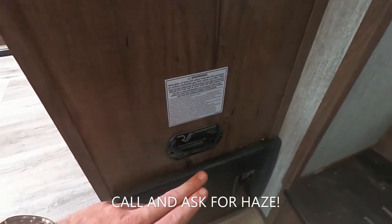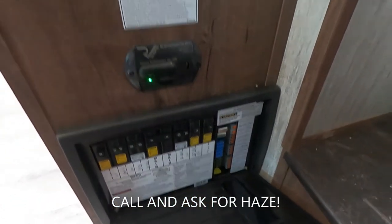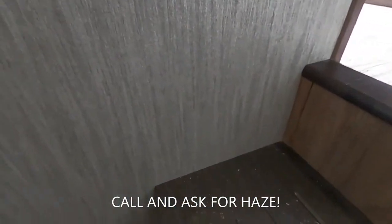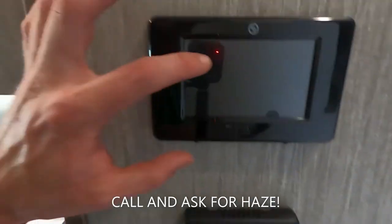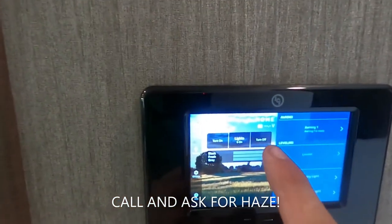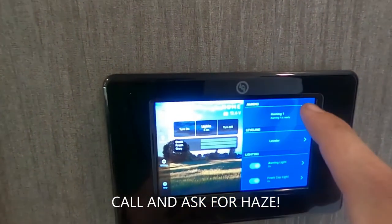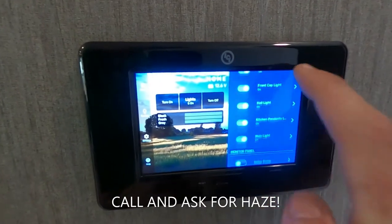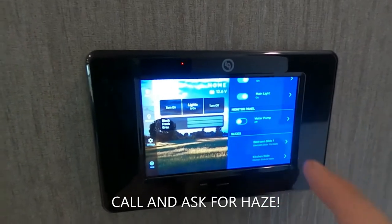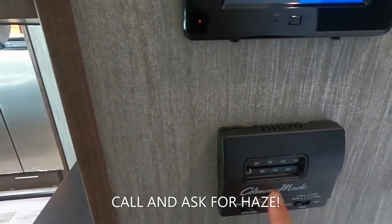We're going to have our propane gas alarm and our carbon monoxide alarm there, and our breaker box and fuse panel. Moving along, we're going to have our LCI display. Here we can turn all the lights on and all off, look at our awning, our leveling system, all of our different lights, our monitor panel to turn on the water pump, as well as run in and out our slides. We also have our Coleman Mach thermostat.